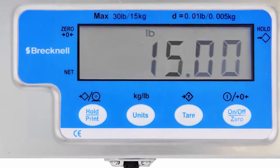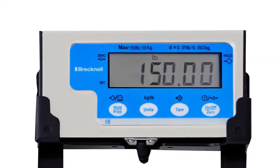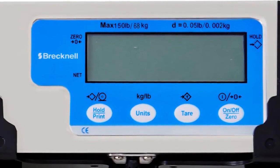Weight can be set to be measured in pounds, pound-ounces, or kilograms, and may be actuated by use of an optional foot switch. All scales have a power-saving auto shutdown feature to conserve battery life. The timer for auto shutdown may be programmed from 1 to 15 minutes.